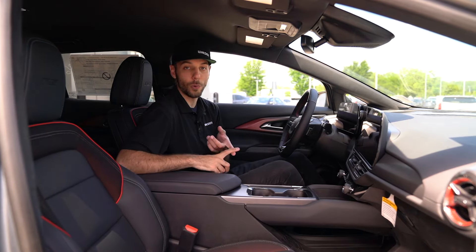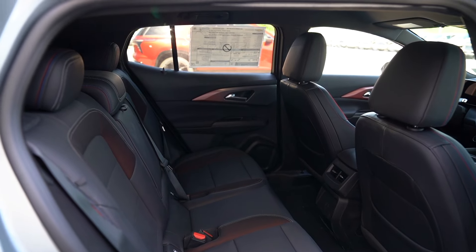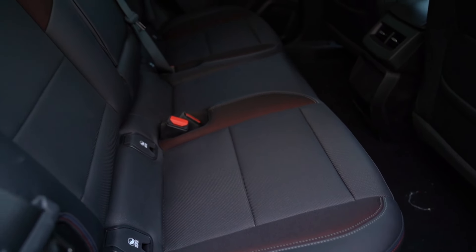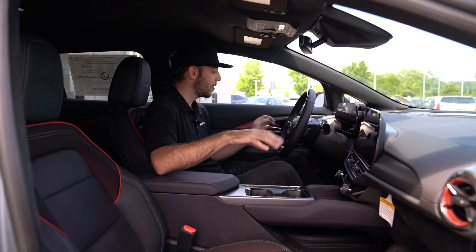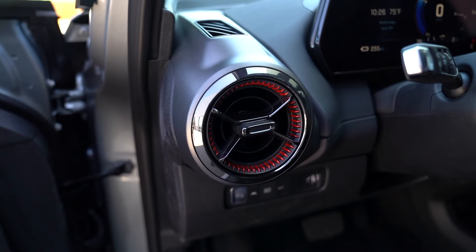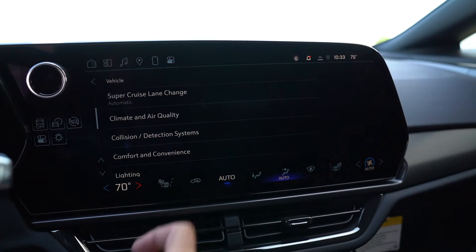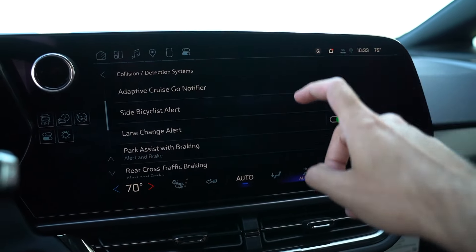In the rear seats — which do fold down — I found myself at 6'1" with pretty good headroom. Without a transmission tunnel, you can actually seat five adults because the floor is flat, and there's USB-C charging back there too, so everyone stays charged up. The interior design feels reminiscent of the Camaro with round AC vents, a fade from silver to black and red, and a futuristic, well-appointed cabin. The large infotainment display is great, and the exterior styling looks really good as well.